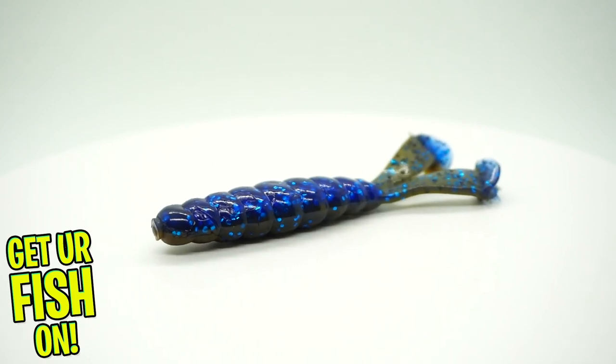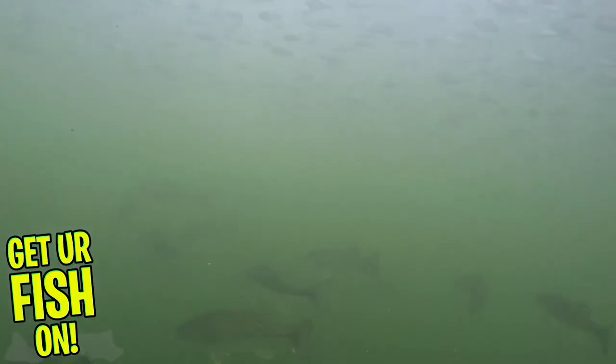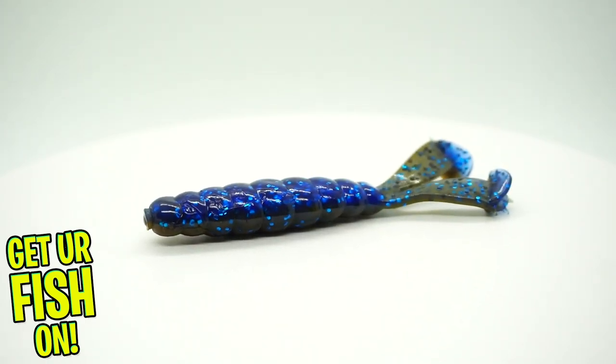Another good trailer option is the Z-Man Goats — another one that just has kicker tails and is phenomenal. We don't want too big of a profile in the water. We want a slimmer profile, something that looks wounded and something the bass are used to seeing. These big baits are not out there right now — all the bait they're seeing is small, so we need to keep our bait small too. Trimming that silicone skirt and putting the right trailer with your jig is extremely important and will help you catch more fish.